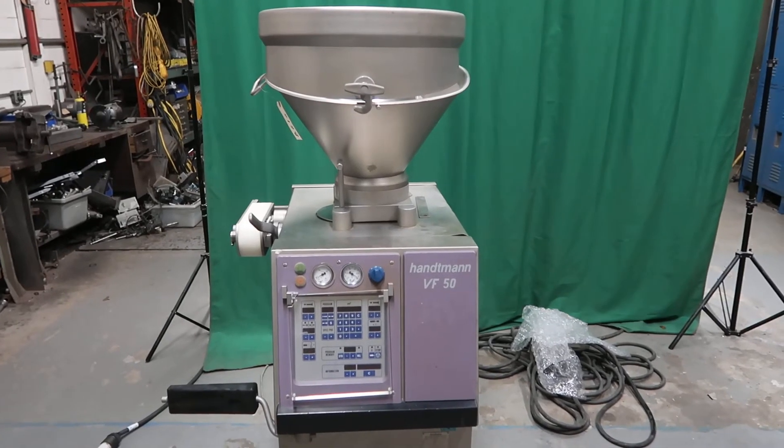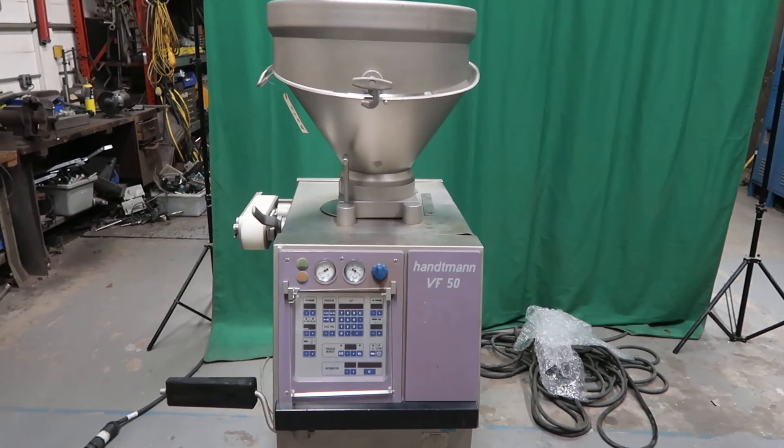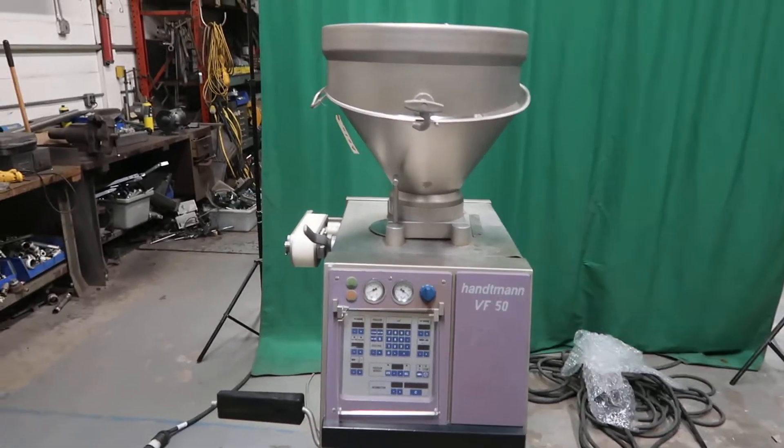This is the Hantman VF50 Vacuum Filler Portioner, stock number 8616, available at Wool Associates.